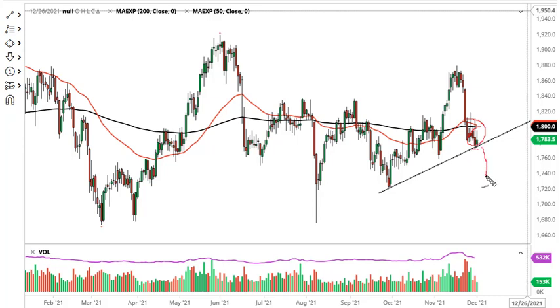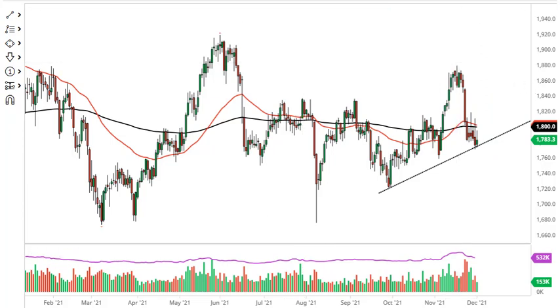If we break down below the candlestick from Tuesday, it opens up the move down to the 1750–1760 area and then 1725. If we can take out 1820, that would blow through a ton of resistance and open up a 60-point move.